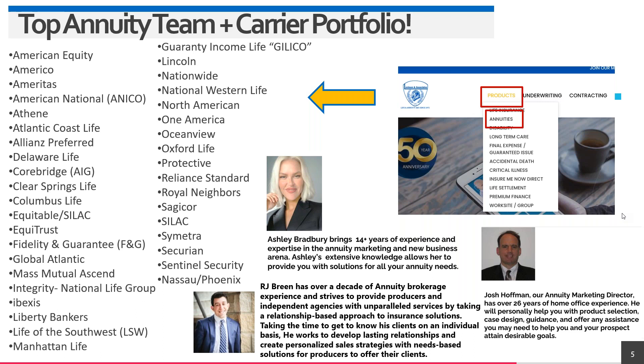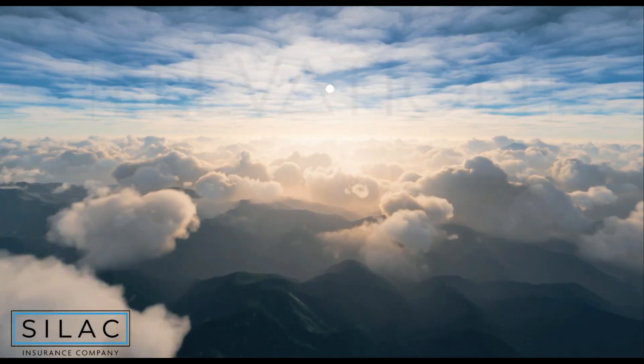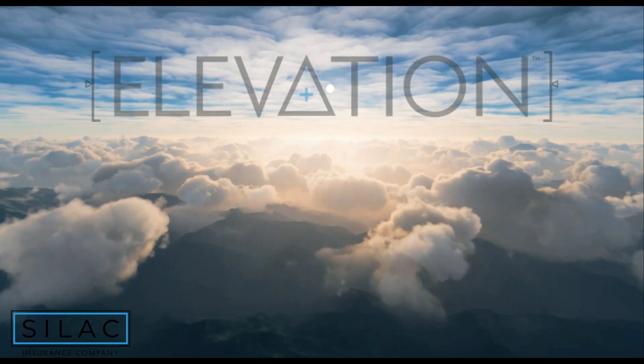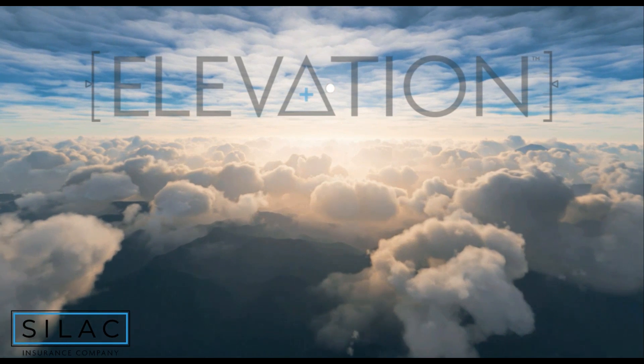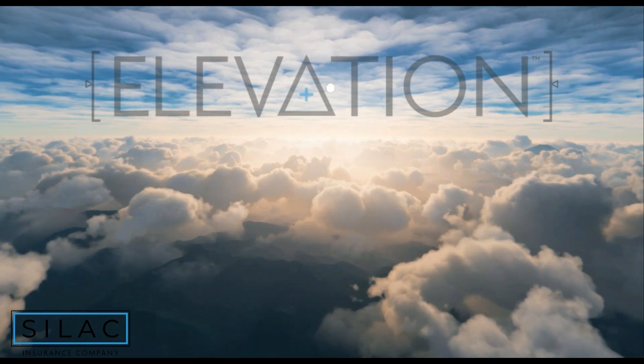Our featured presentation: Alex, our RVP from SILAC, is here. Sit back and relax — take plenty of notes. Alex: thank you so much for having SILAC this afternoon. As Bill mentioned, there are a lot of great carriers on that list, and the fact that SILAC is here with you regularly is greatly appreciated. Today we're going to be talking about the Teton line.